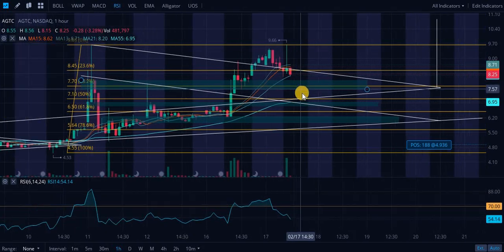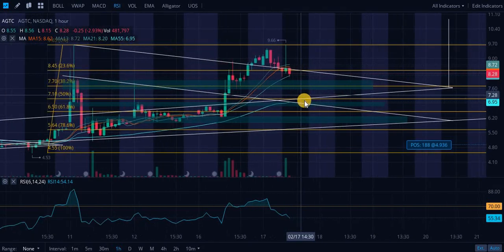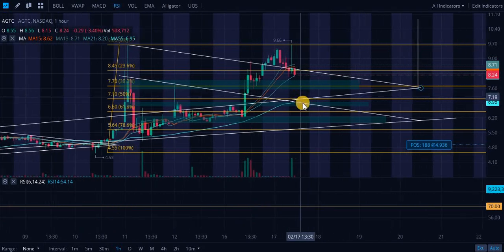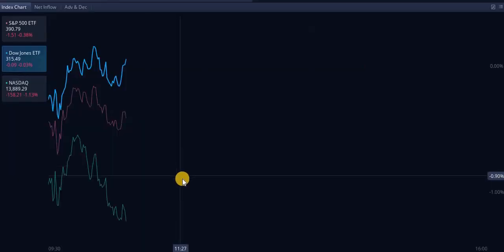That is probably an extremely strong level and strong entry point, in my opinion. If we dip below that, I will be adding more shares if we dip all the way to $7.13, going as high as $7.17. If we dip below that, I am adding a ton of shares. It's highly improbable, highly unlikely. Let's take a look at how the markets are doing.